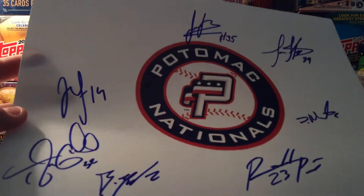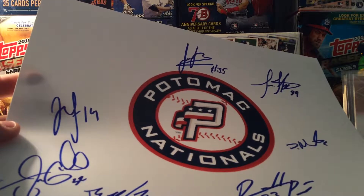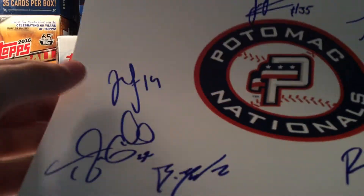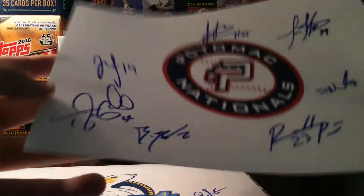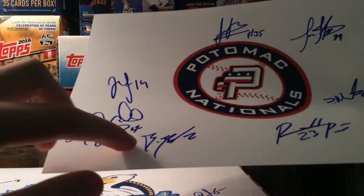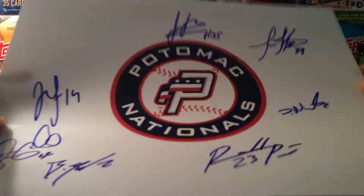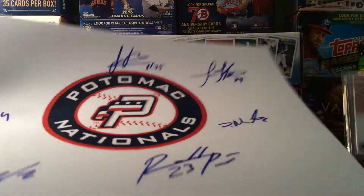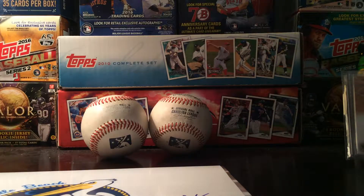I'll do Potomac first on the team sheets. Most of these were post-game. Here's Jack Sunberg — he hit the walk-off home run, so that was pretty cool. Taylor Gyushu, Brian Mejia, Ronald Pena, Luis Reyes, Jordan Mills, and David Masters. Only got seven guys on the Potomac team sheet, but I'll take it.